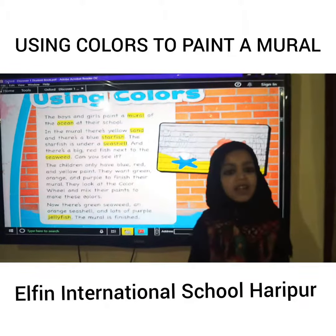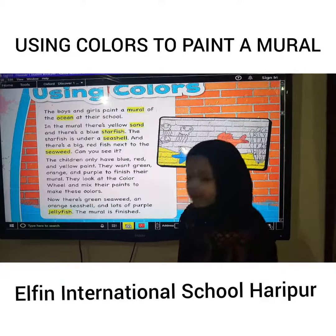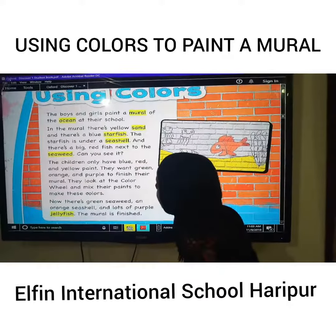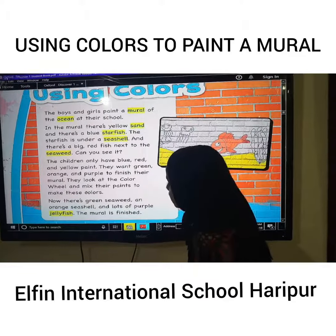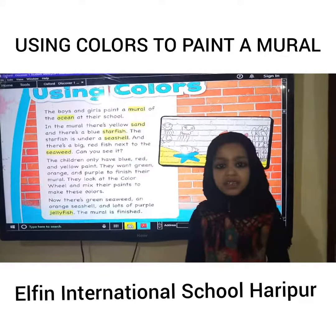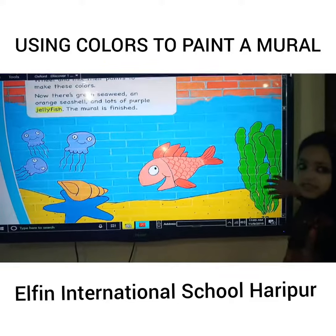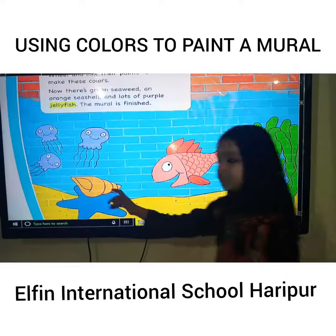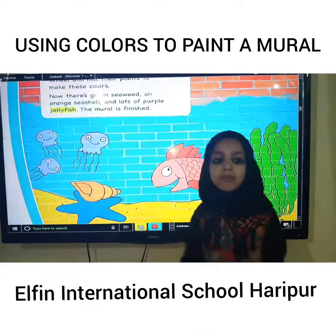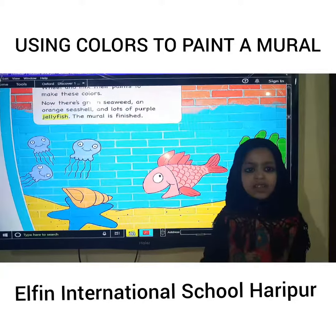They look at the color wheel and mix their paints to make these colors. Now there's a green seaweed, an orange seashell, and lots of purple jellyfish. The mural is finished.